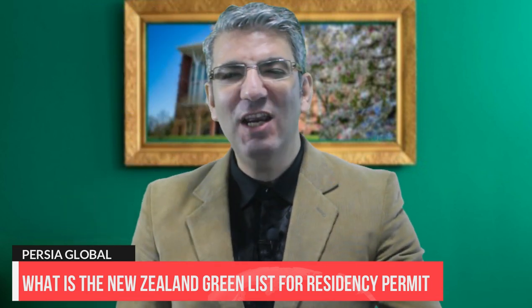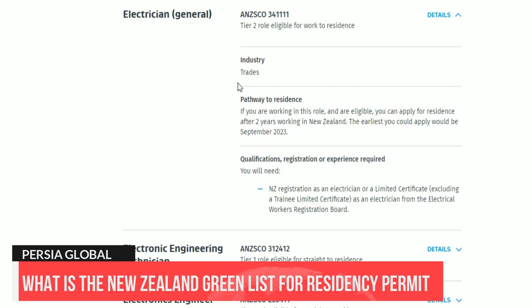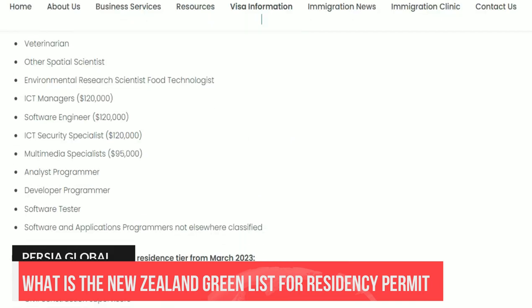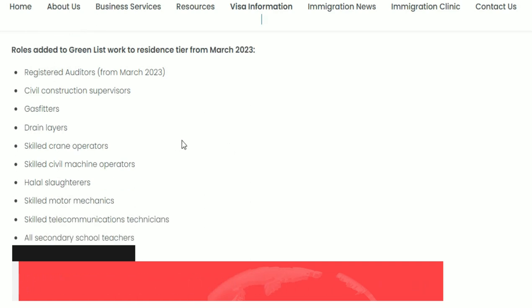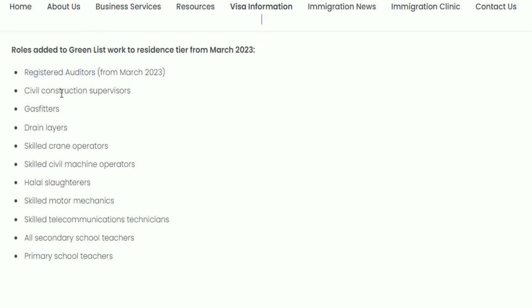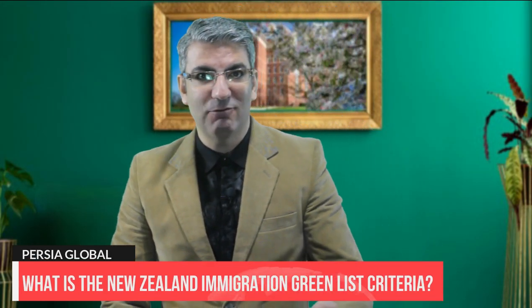Note: some occupations will require you to work in New Zealand for 2 years. If you have the required and qualified experience in these occupations, you first need to apply for a Tier 2 visa before applying for residence via the work-to-residence pathway. On the 12th of December, the government also announced an additional 12 roles added to this list, which you can check via a link in our description section.